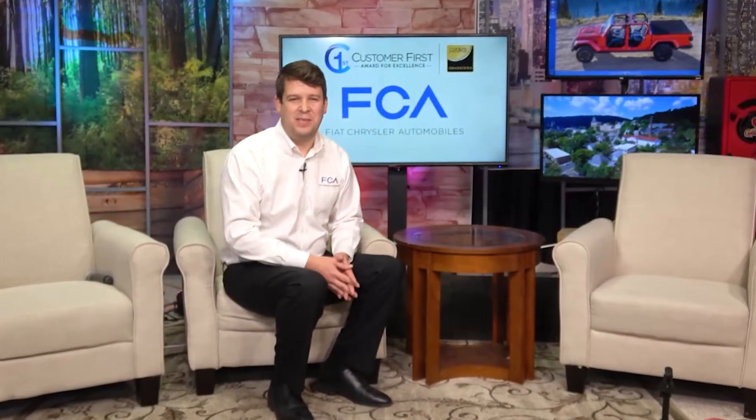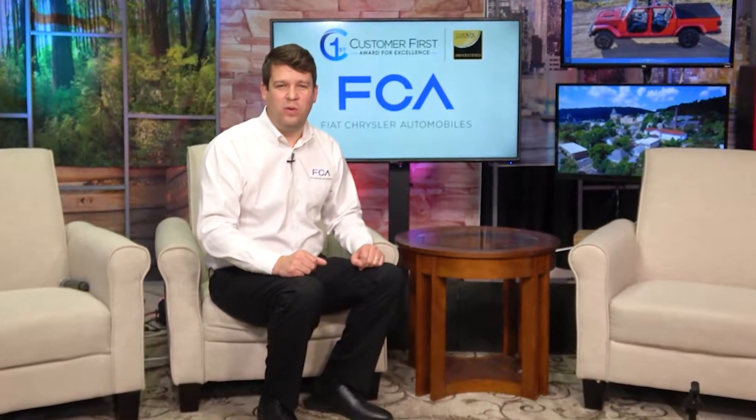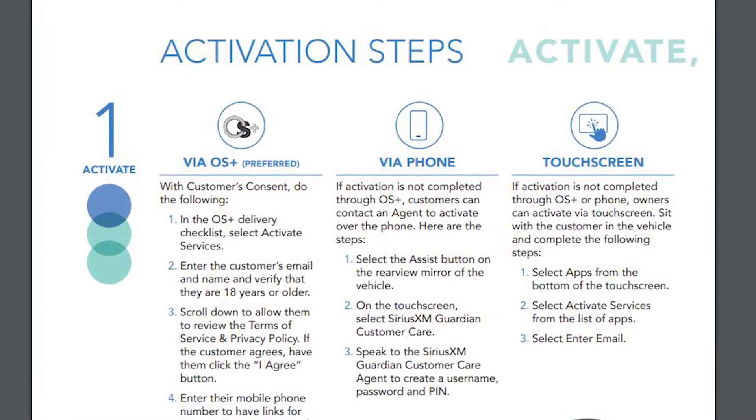Hey, this is Garrett with the FCA Performance Institute. I just wanted to say thank you so much for your hard work in quarter one and making sure that the customers are registered for their XM Connected Services.